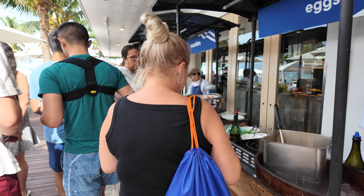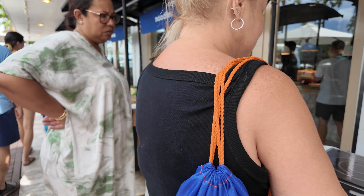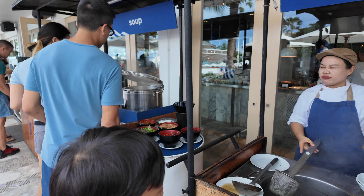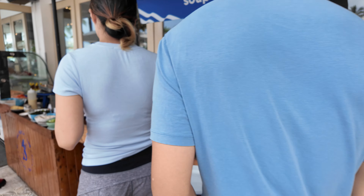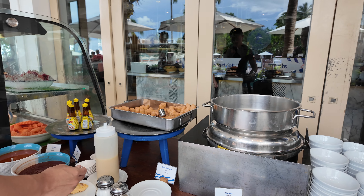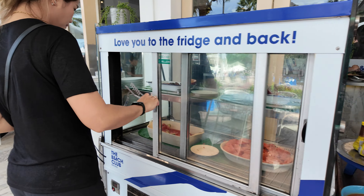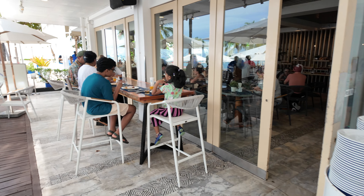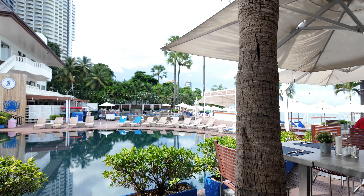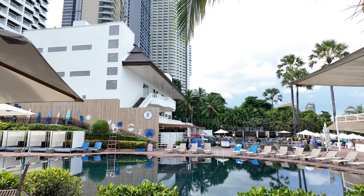And there are omelettes and soups as well. Looking down here you can see the beach and the swimming pool, and there's our conference room up here.